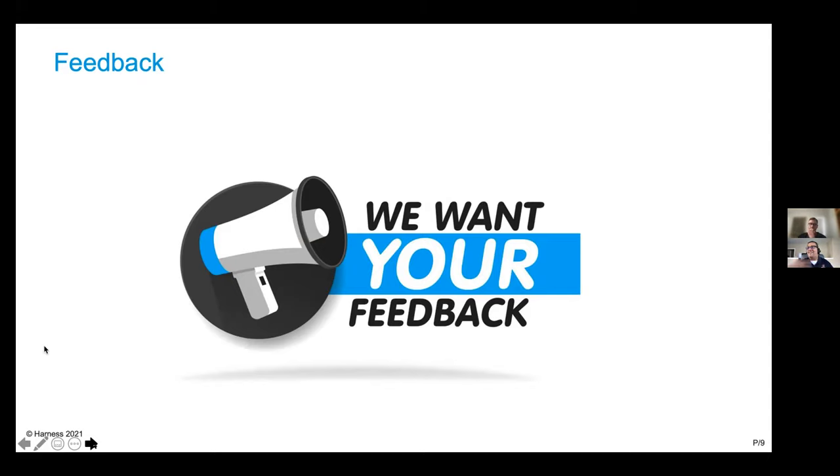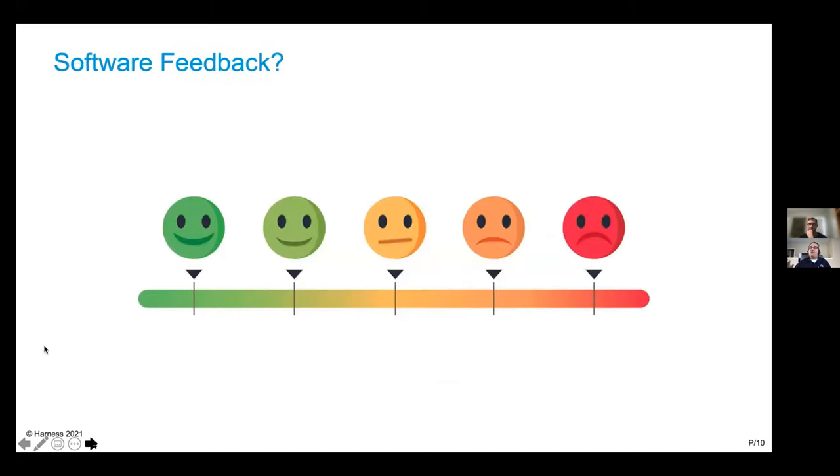As a product manager, Ethan values all feedback — it helps you learn, but sometimes feedback is negative. How do we get feedback in software? Software has both objective and subjective feedback. How do we go about rating software? Users are unhappy — you're trying to figure out sentiment, why are they unhappy? This is part of the risk of running an experiment. With an experiment, you're trying to validate the unknown — and if you're risk averse, you might say we don't want to experiment because we don't want detrimental feedback.